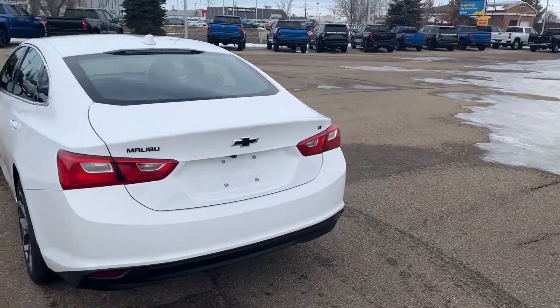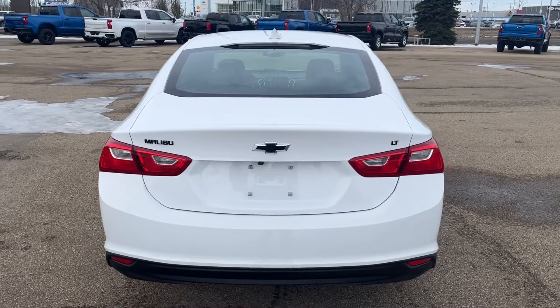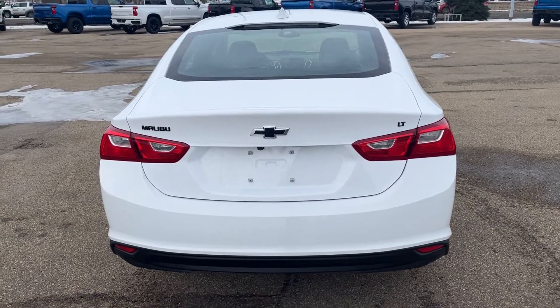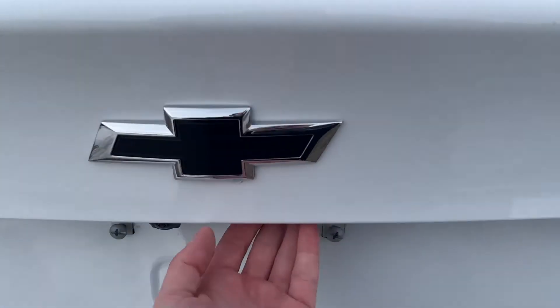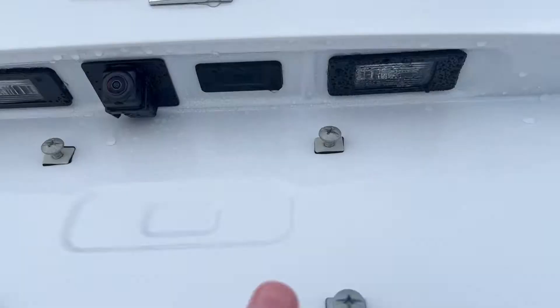Moving all the way around to the back of the vehicle, we have Malibu, Chevrolet bowtie, as well as LT badging in black. We have our trunk release located underneath, right next to our backup camera.